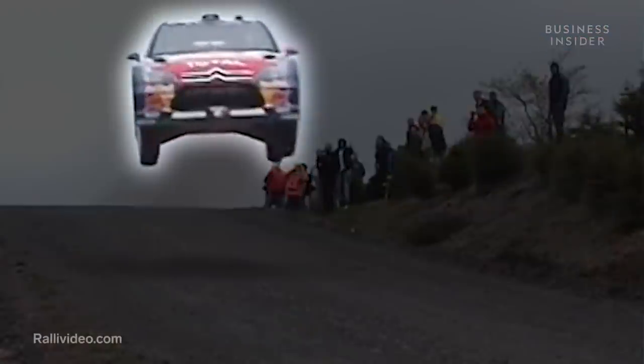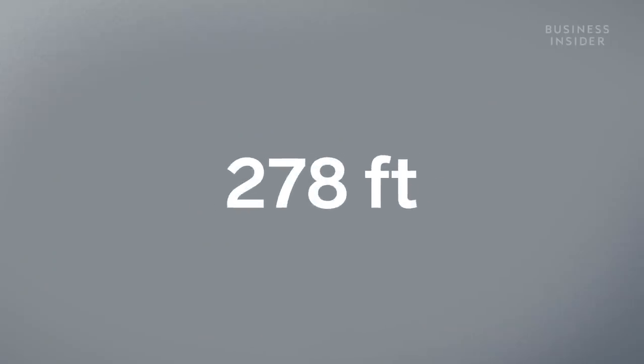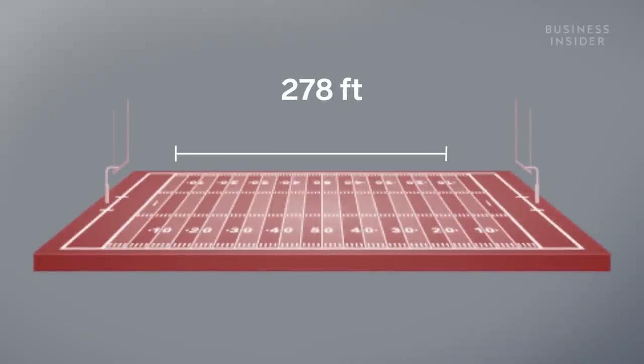This is the longest jump ever made in the World Rally Championship — 278 feet. That's nearly the length of a football field.